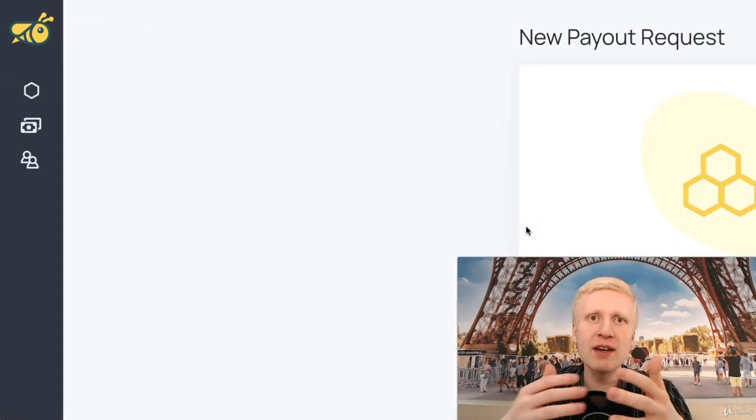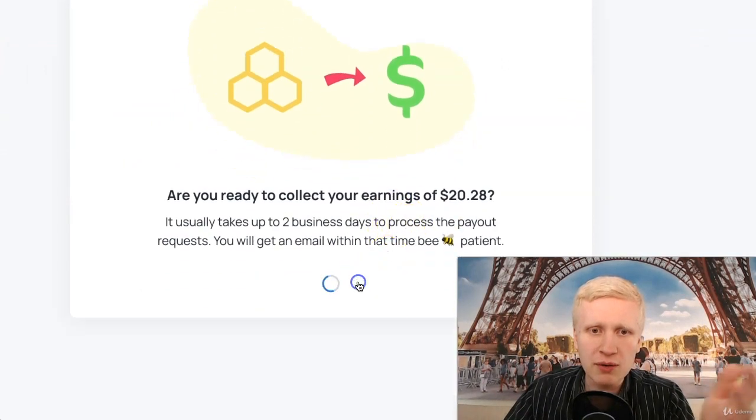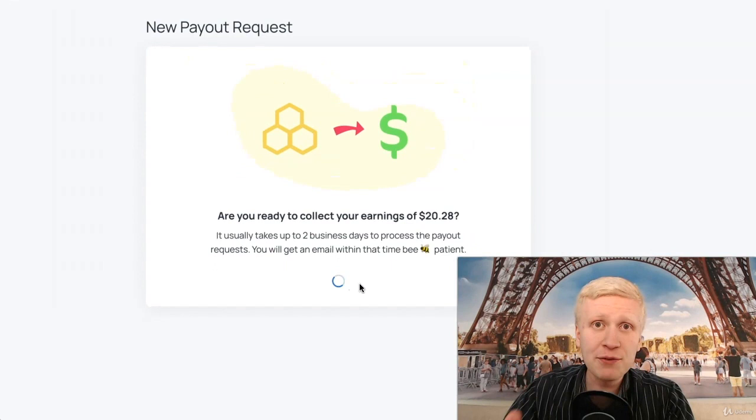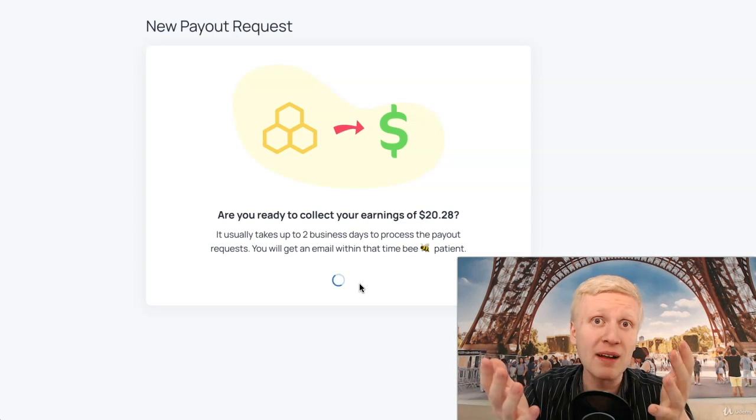Let me show you — you simply click here, request payout. Are you ready to collect $20? You click here, request payout, and then it processes for a while. After that, it says it's processed, and later on you will be able to receive the money to your PayPal account.